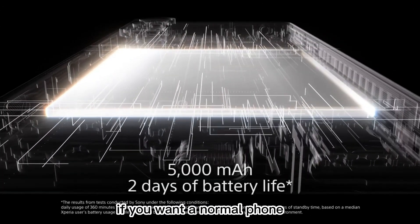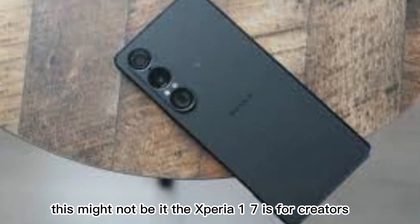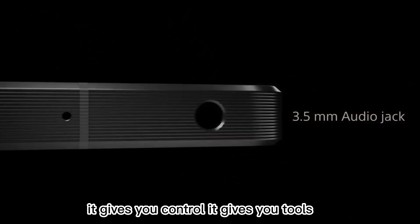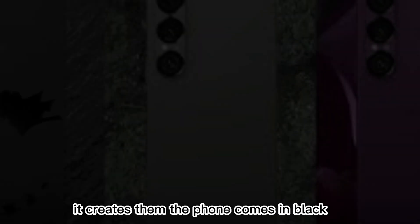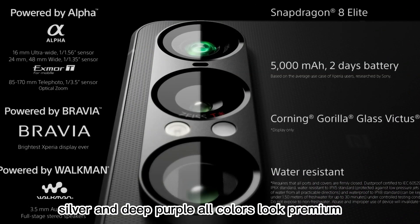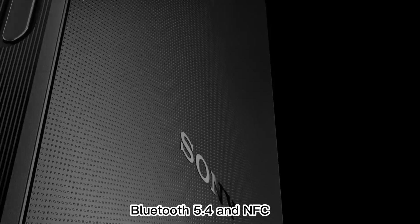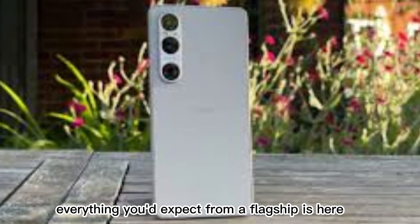Now let's talk about who this phone is for. If you want a normal phone, this might not be it. The Xperia 1 7 is for creators, for professionals, for gamers, and for people who love high-end tech. It's not flashy — it's focused. It gives you control and tools, and it doesn't follow trends; it creates them. The phone comes in black, silver, and deep purple. All colors look premium, and the matte finish helps avoid fingerprints. It supports 5G, Wi-Fi 7, Bluetooth 5.4, and NFC — everything you'd expect from a flagship.